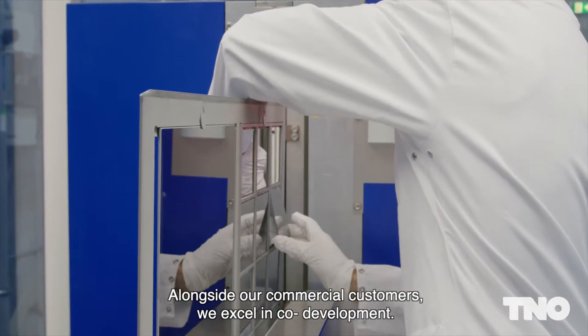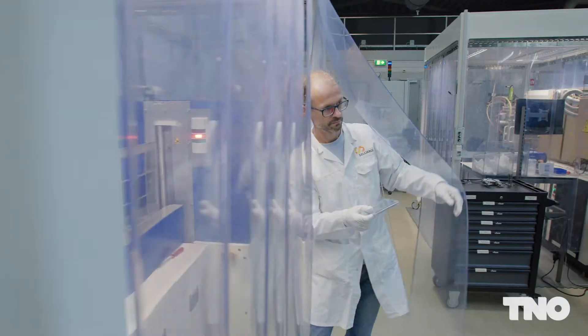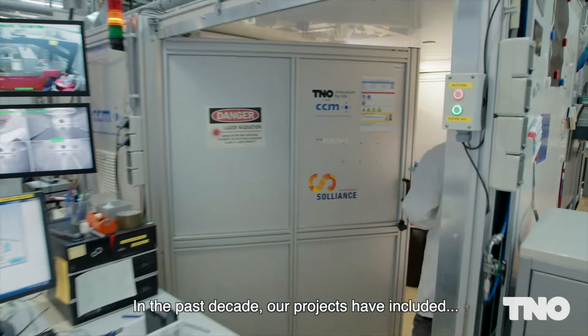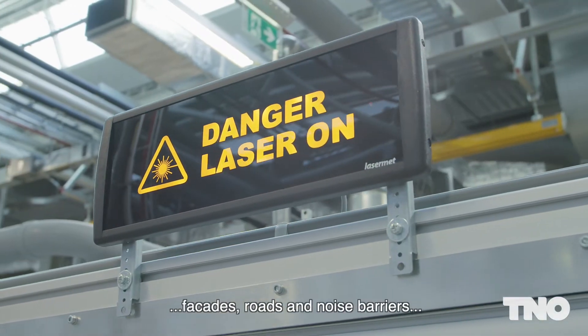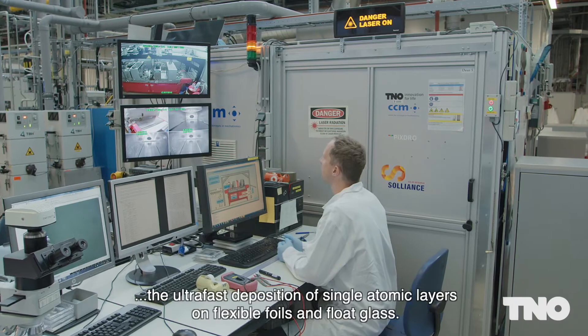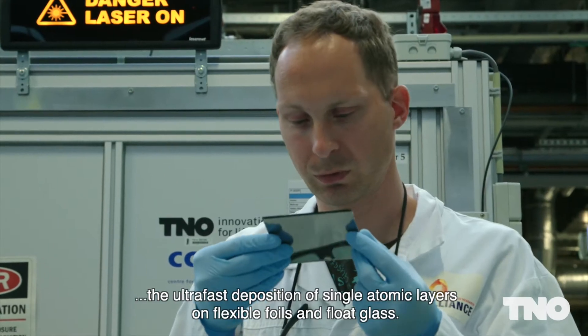Alongside our commercial customers, we excel in co-development. In the past decade, our projects have included world record-breaking perovskite tandem and module demonstrators of PV integrated roofs, facades, roads and noise barriers, and the world's first equipment for the ultra-fast deposition of single atomic layers on flexible foils and float glass.